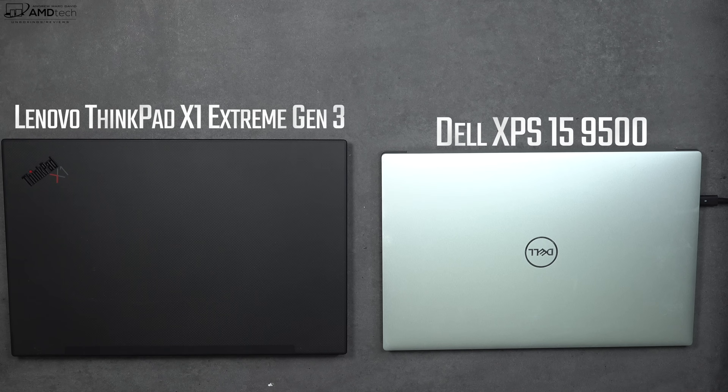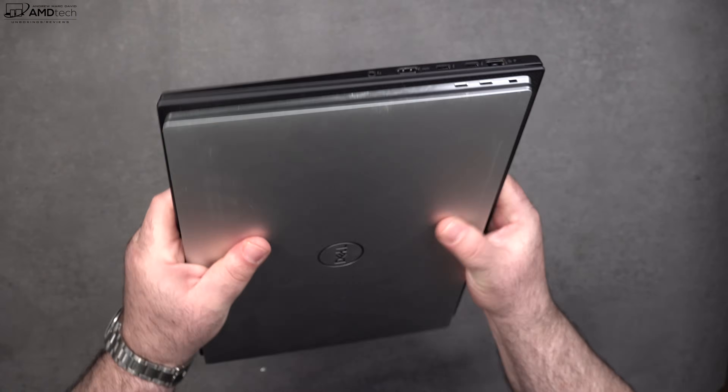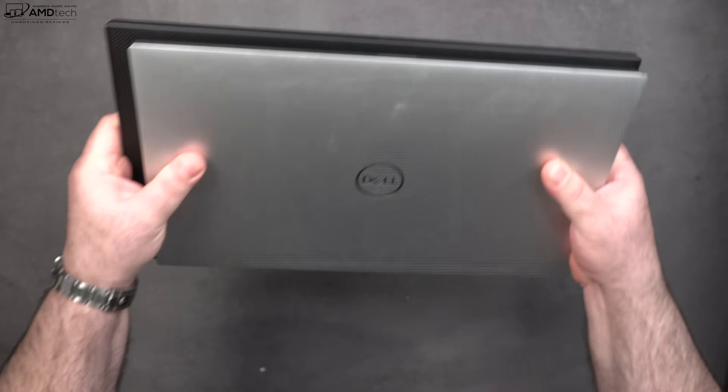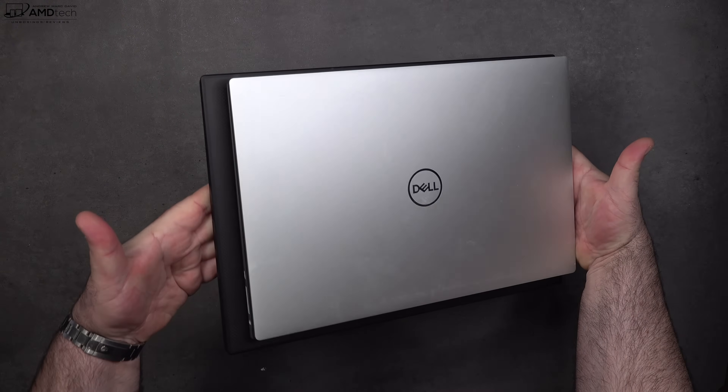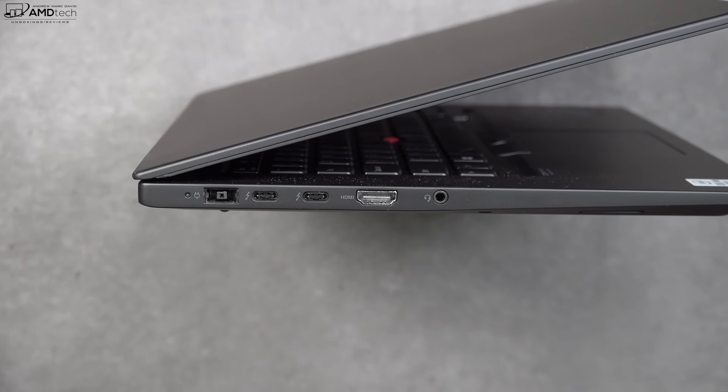Here it is next to its chief competitor, the Dell XPS 15 9500. As you can see, the XPS 15 definitely has a smaller footprint. Don't worry — I will be doing a head-to-head between these two competitors, so stay tuned for that.